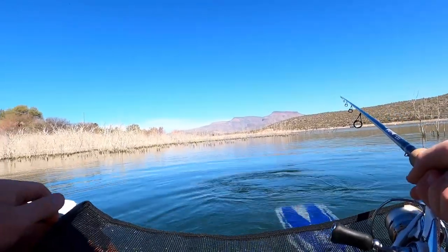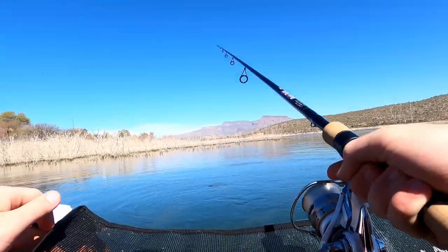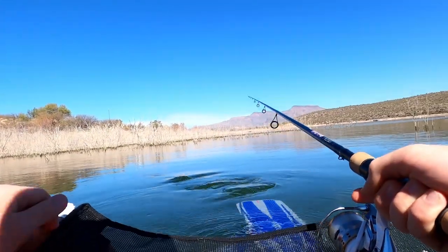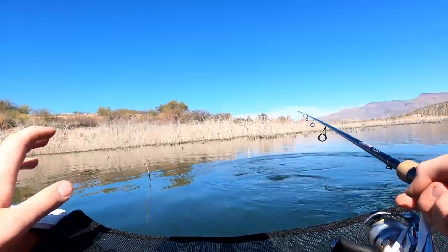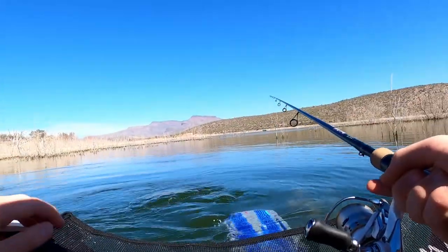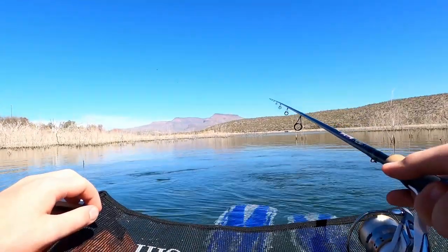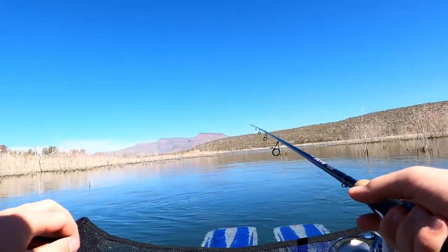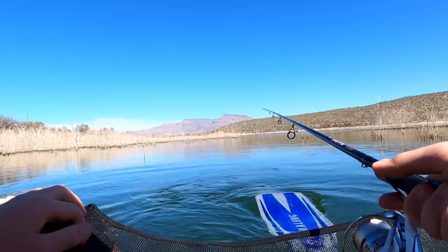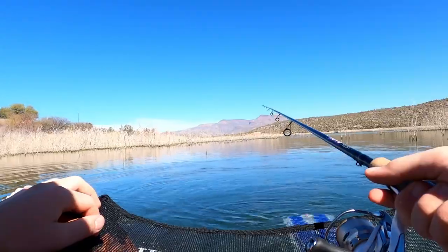We've had some insane weather up here recently and right now is the first time it's been decent fishing weather — not 600 degrees and not super cold. The structure here is insane with tons of little trees, which is why I went weightless — one less thing to get caught up on. I'll keep casting and if I'm not getting bites I might switch to another bait, then switch back to the Bruco for the afternoon bite.